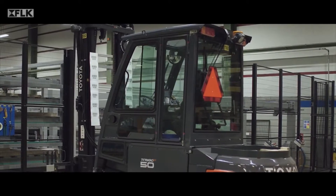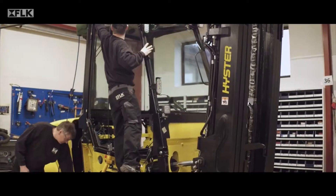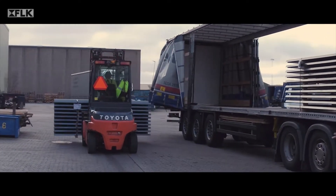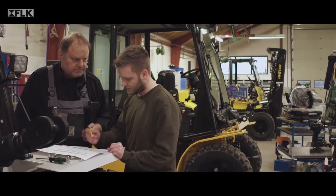FLK cabins are quality cabins, manufactured in Denmark, that fit a broad range of forklifts on the market. It takes a lot of vigilance and concentration to operate a forklift safely. Therefore, FLK cabin always does our utmost to reduce noise levels.